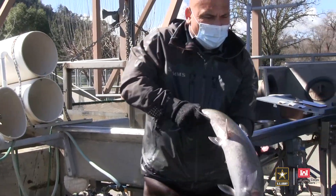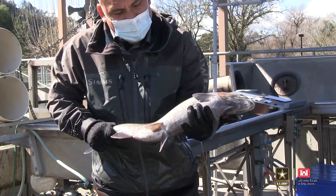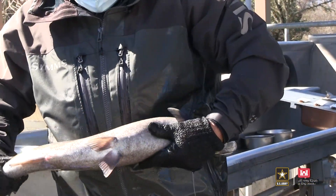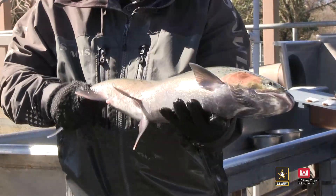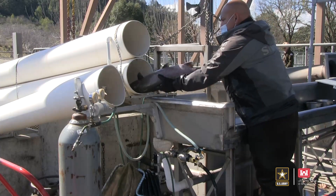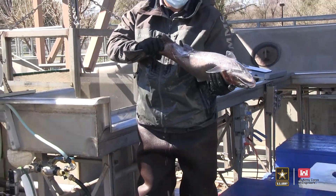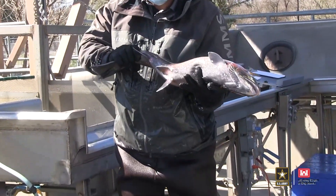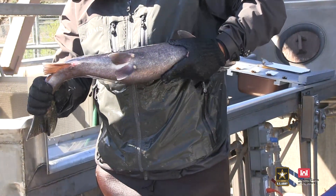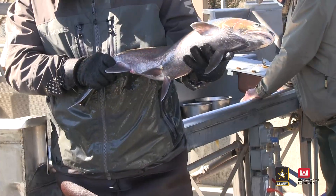Now I'm going to demonstrate the difference between a ripe female and a green female. On a green female, the skeins start up on top and it's harder — you can definitely tell she's green, her stomach is not as big. This female is going into the green tank. A ripe female has a soft stomach, not as hard as the green female. The skeins are nice and loose, the eggs are loose inside the stomach cavity — you can see the eggs come out nice and easy. This is a ripe female.